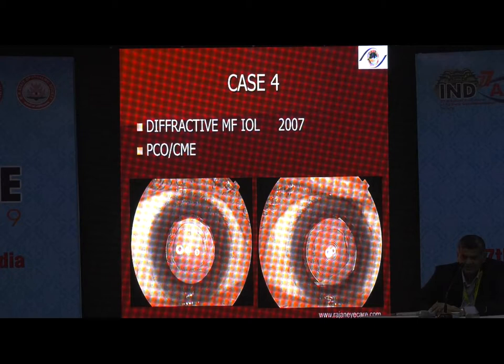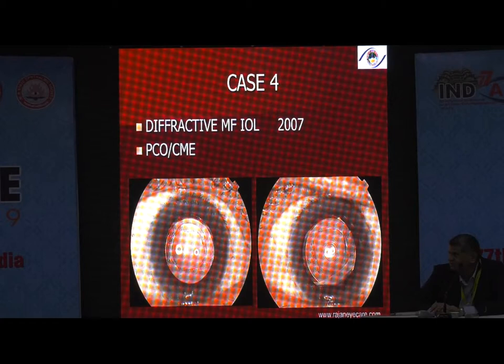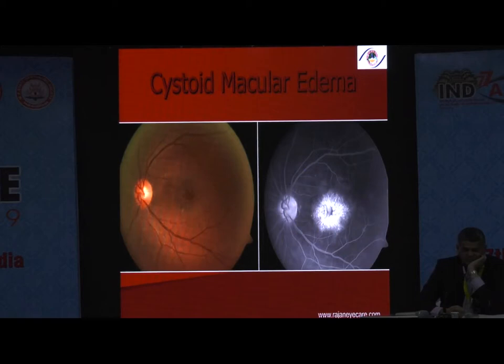Another patient had a diffractive multifocal — a plate-haptic lens. Plate-haptic lenses have an increased incidence of PCO, and we had to YAG a number of patients. Some of the patients developed CME. CME in a monofocal patient you can manage to some extent, but in multifocal lens patients, they will cause you enormous grief — because these patients paid double or triple the amount of money and their expectations are very high.